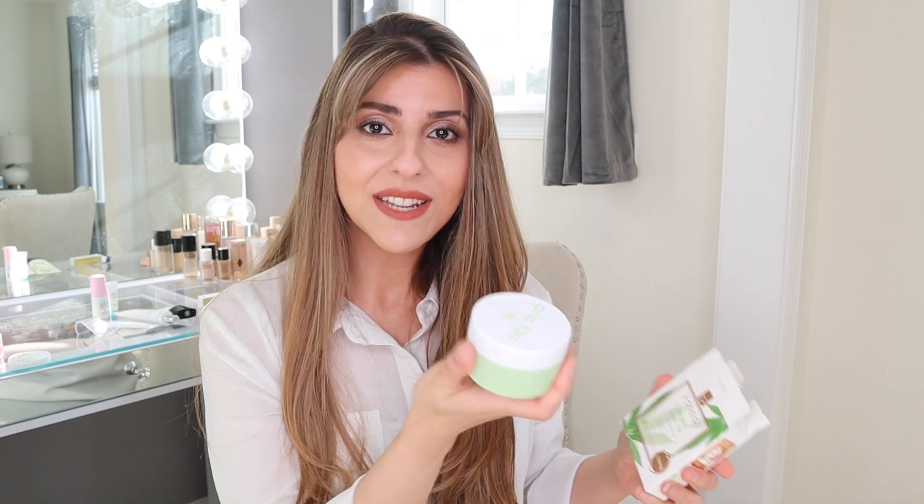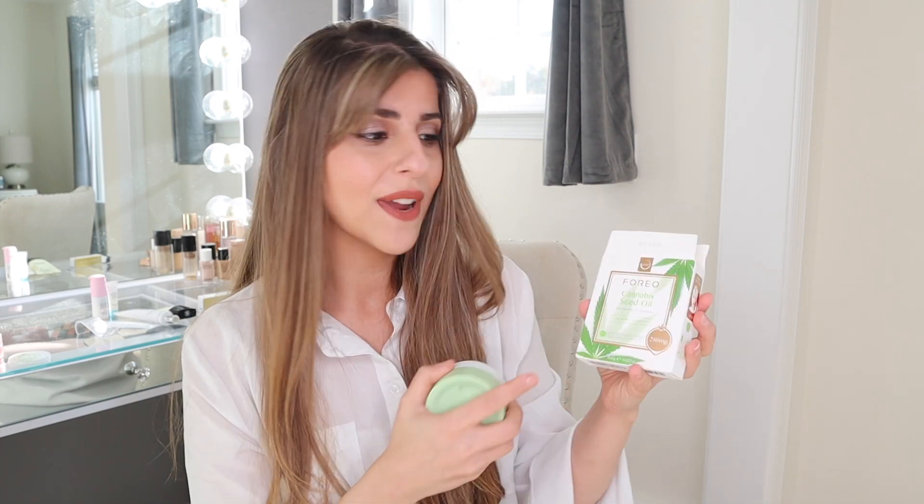I love both of these masks. I use the clay mask once a week to clarify the pores — it has that hemp for calmness and reduction in inflammation — and then the cannabis seed oil mask is great when I want that calmness component without the clarifying. Both of these go hand in hand. With the UFO device there are multiple masks you can use, and I have been using this device to its full capacity, purchasing a few masks and utilizing them based on how my skin is doing and what I need.